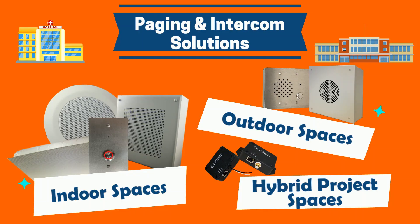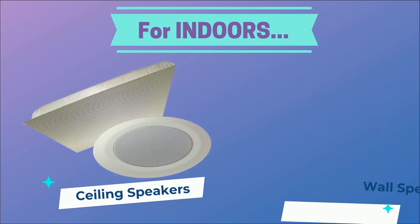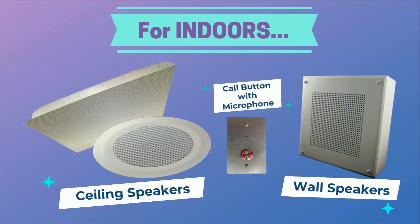Let's now take a look at the different solutions available for different spaces. For indoors, Advanced Network Devices offers ceiling IP speakers and wall IP speakers, as well as a call button kit with microphone.